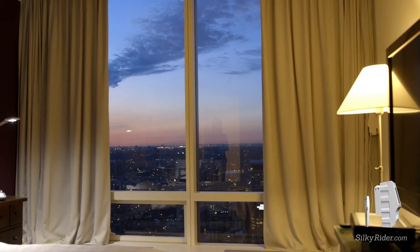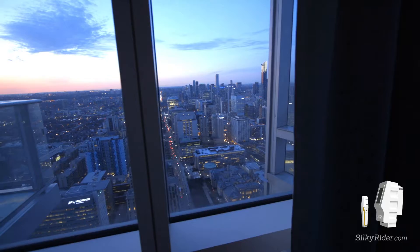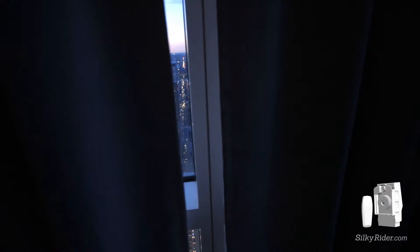One of our favorite and most useful Silky Rider settings here at the hotel is the good night system. There is no need for our housekeeping staff to check on the curtains and to turn down the rooms at night. Conveniently, Silky Rider does it for us precisely and flawlessly.